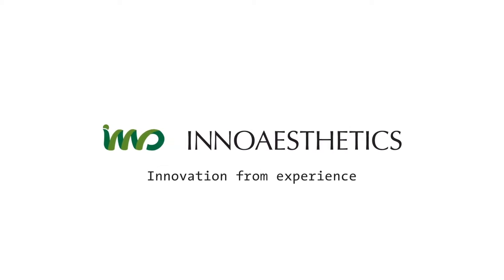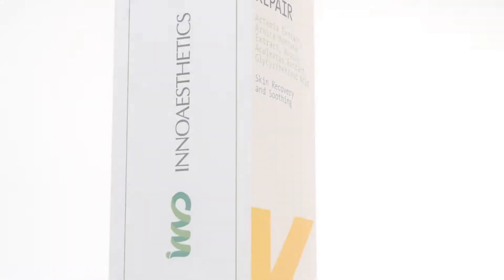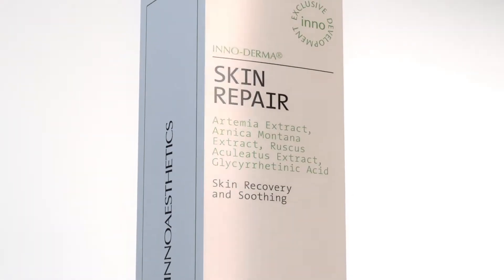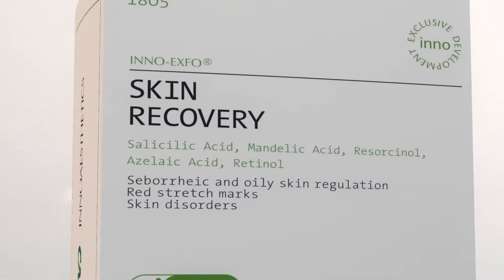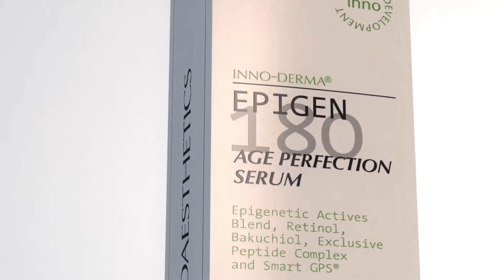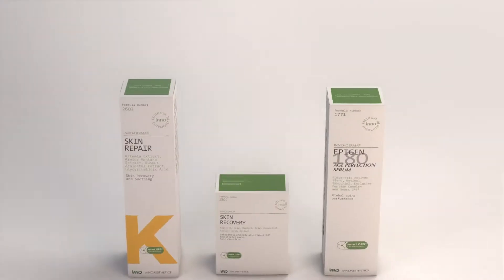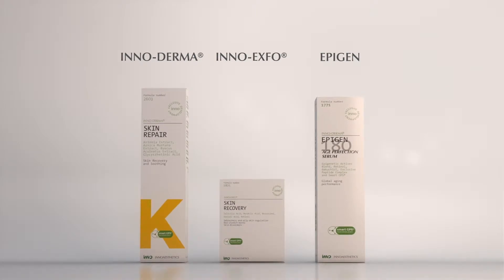InnoAsthetics introduces SmartGPS, an innovative technology that has been incorporated into InnoDerma, Epigen, and InnoExpo product lines.